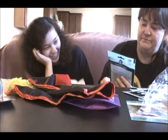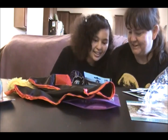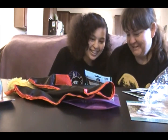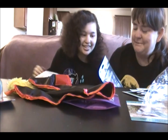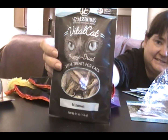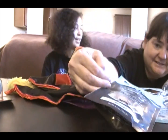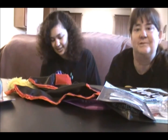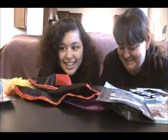Here we have an empty bag. The next one is Vital Essentials Purely Raw — they're little fish, minnows. You know what, if the cats don't eat them, maybe the turtle will eat them, or the flakos. I keep forgetting to add more fish food to the list. Okay, that has nothing to do with this.